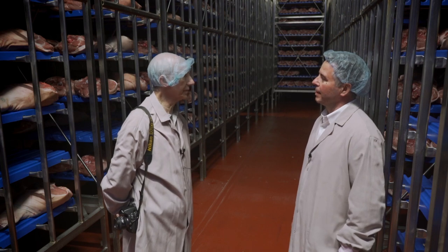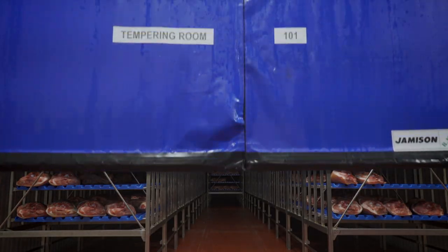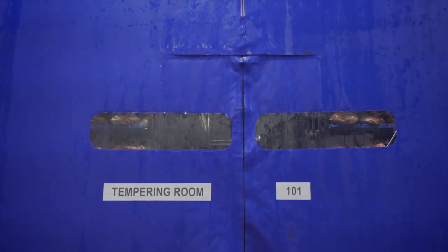And how cold is it in here? This is probably minus two, about two degrees Celsius. Very cold. So it's time to move to the next stage.